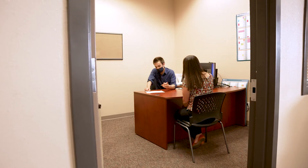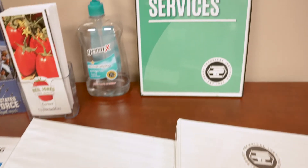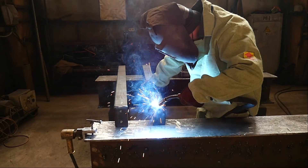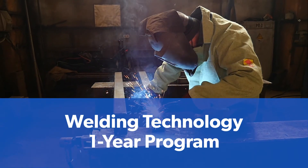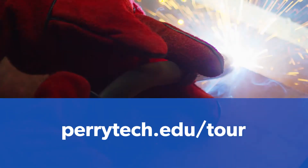Prior to graduation, our career services staff will work with you to develop materials such as resumes and cover letters, and will assist with mock interviews. Take a more in-depth look at the one-year welding technology program by visiting perrytech.edu/tour to schedule a program tour today.